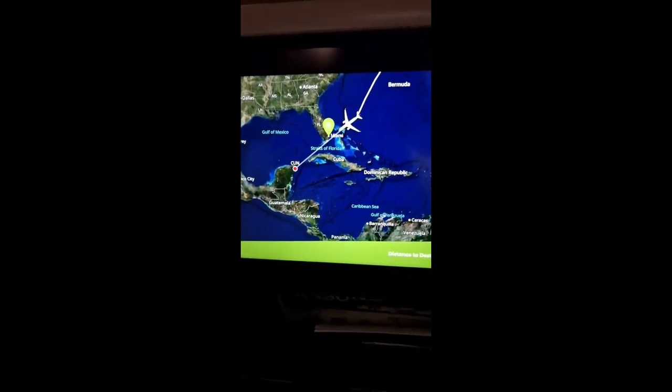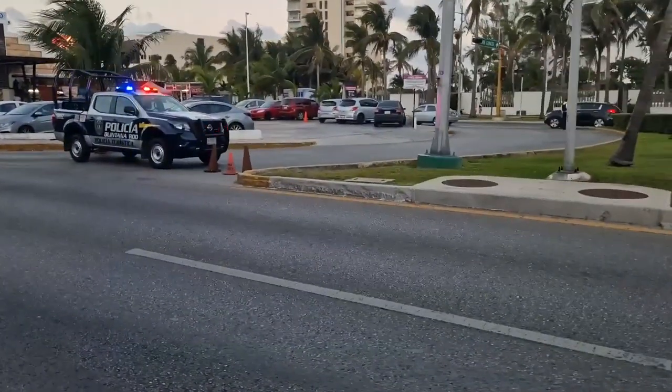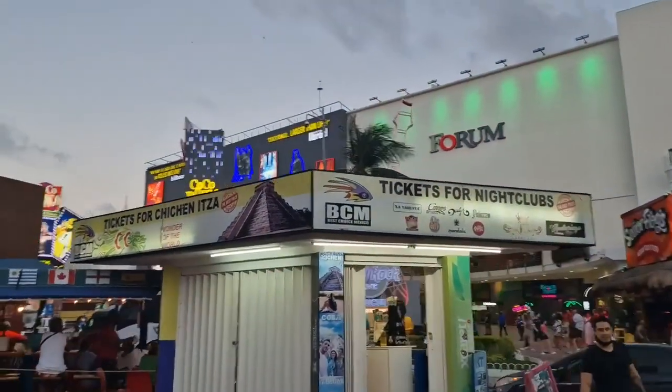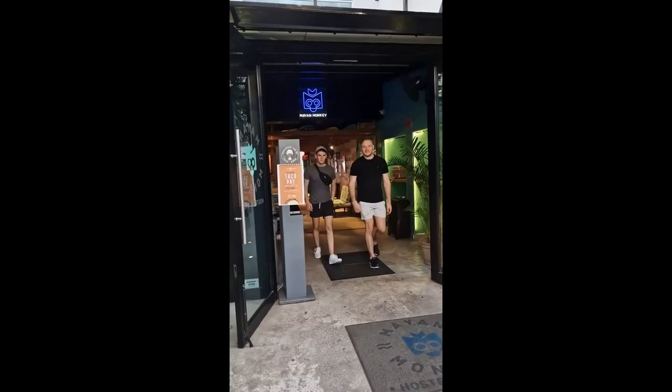Here we have our trip to Mexico. After a long-haul flight and a drag race in the air, we eventually touched down in Cancun. From there we'd be going to Playa del Carmen and Tulum, but for this first part we arrived quite late, so we had some food, looked around, and then started our first day on the island of Isla Mujeres.